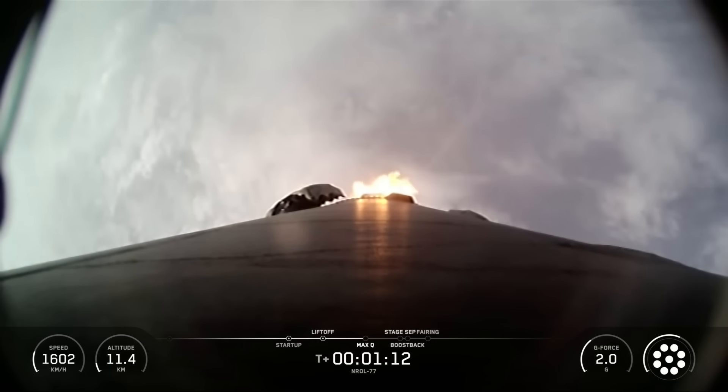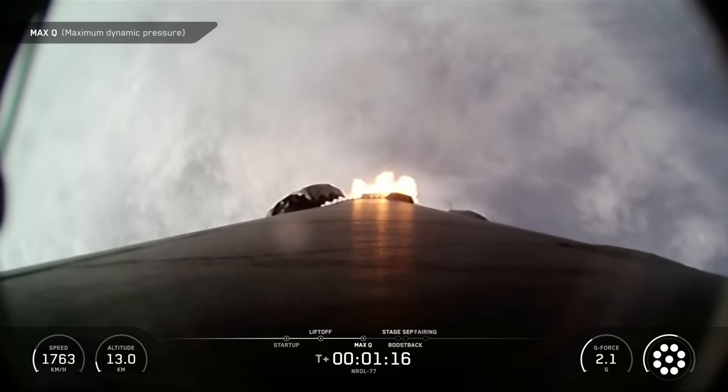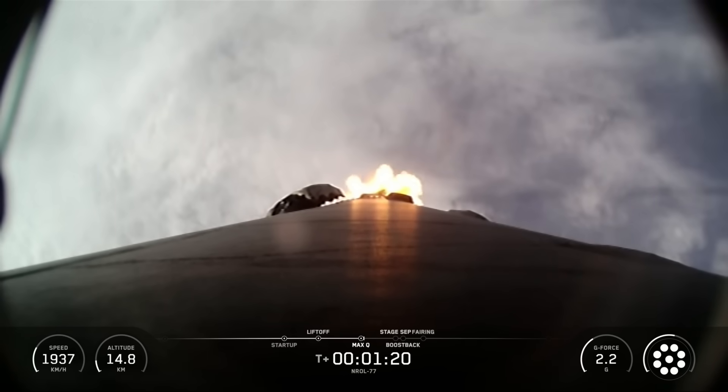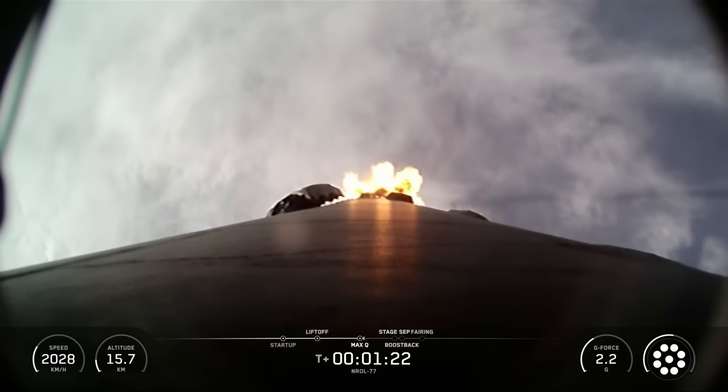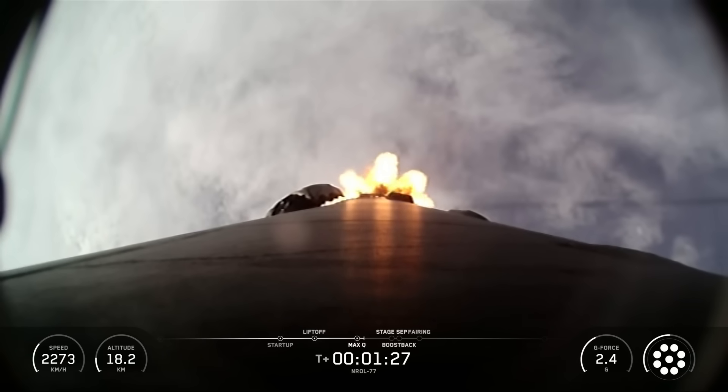To help go from vertical to horizontal, the first stage also performed a gravity turn where the engines gimbal a small amount to turn the first stage from going straight up to horizontal with the help of gravity. Eventually, Falcon 9 will be roughly horizontal to Earth as we achieve orbit. Falcon 9 has just passed through max Q.